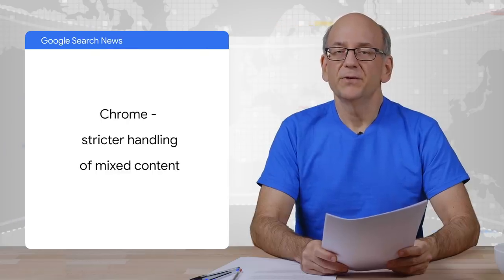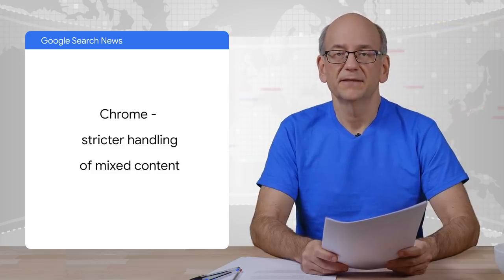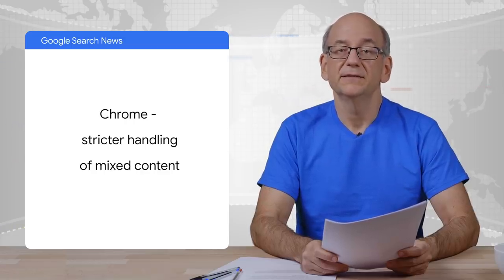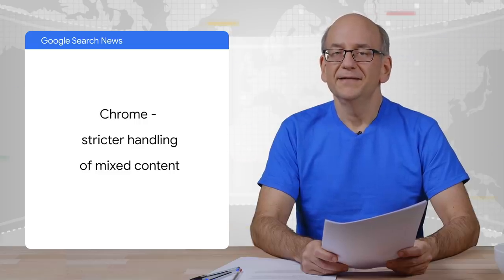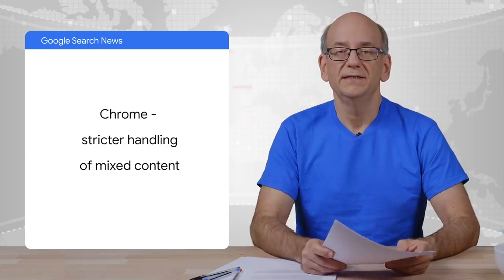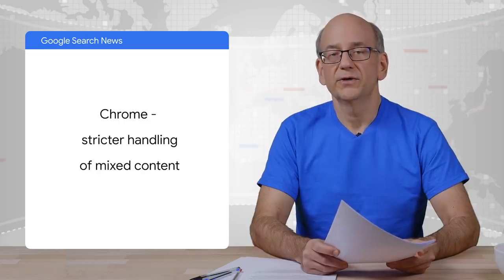We have a few more short updates for you. Chrome has made some changes with regards to how websites are handled when they incorrectly use HTTPS. In particular, Chrome is stricter on its handling of mixed content. Mixed content is when a secure page on HTTPS includes elements that don't use HTTPS, such as images or JavaScript. Mixed content is bad and it makes pages insecure. Independently, we've sent out notices via Search Console to websites that use older, insecure versions of the TLS protocol for HTTPS.